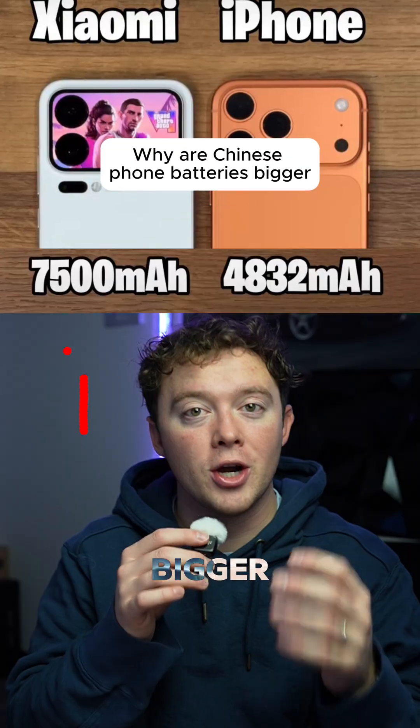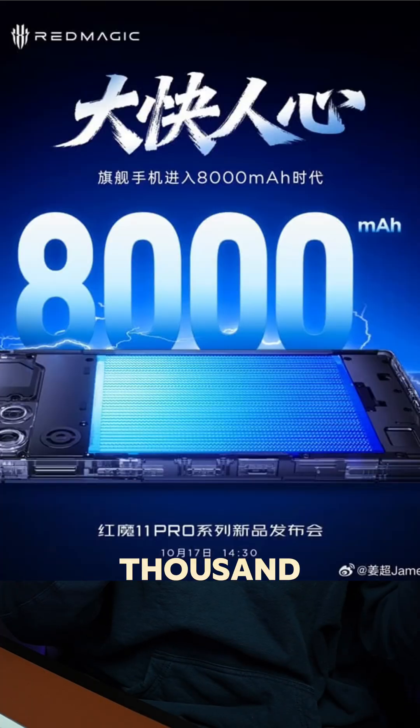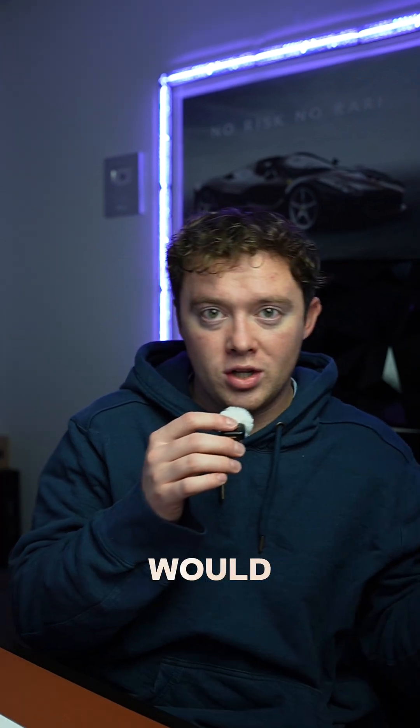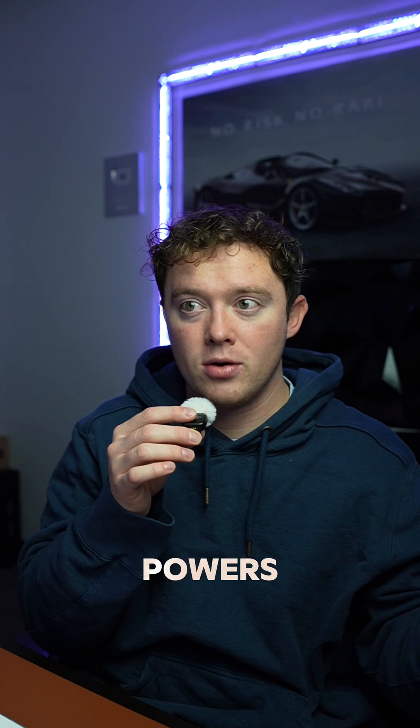Why are Chinese phone batteries so much bigger than their American counterparts? We have companies like Xiaomi, OnePlus, Oppo, Vivo, and Honor that are making batteries upwards of 7,000 to 8,000 milliamp hours, which in comparison with Apple, Samsung, and Google are all barely even topping out at 5,000 milliamp hours.